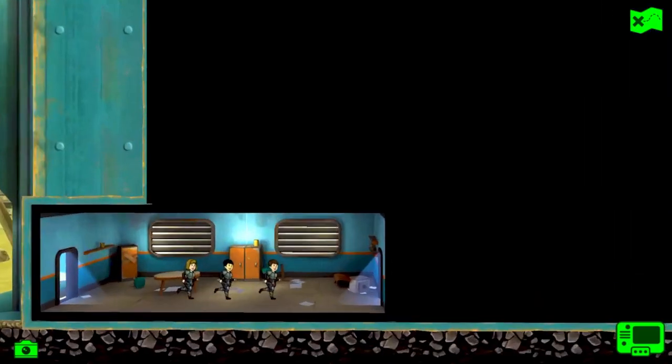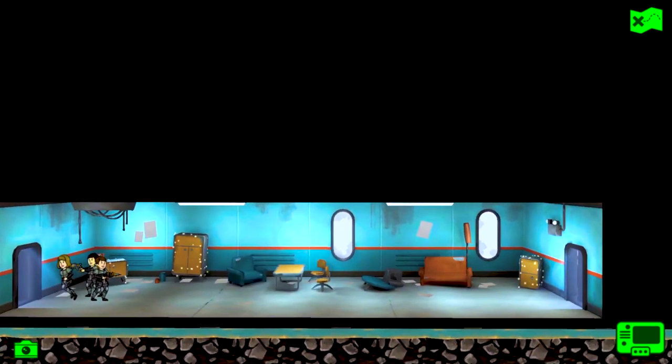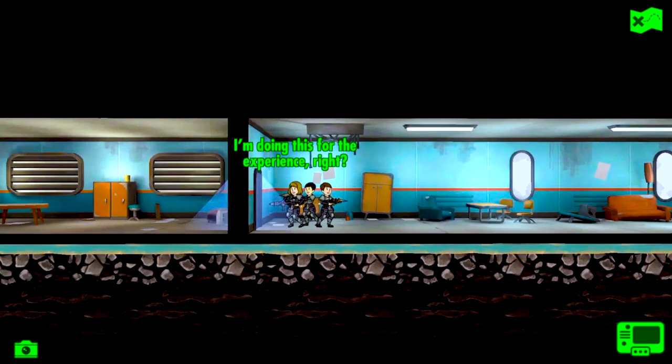Game number 10: Fallout Shelter. Residing in underground vaults to survive the apocalypse can never be fun. However, in this edition of the Fallout franchise, we are given charge of a vault and must ensure its survival using our vault dwellers' unique expertise.